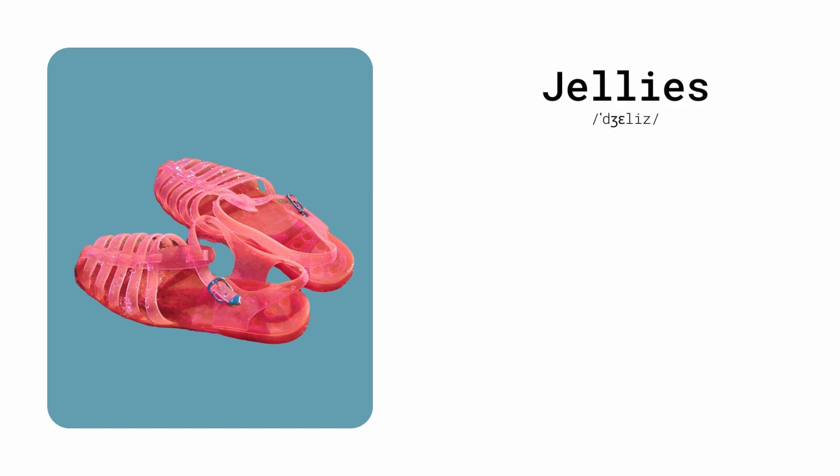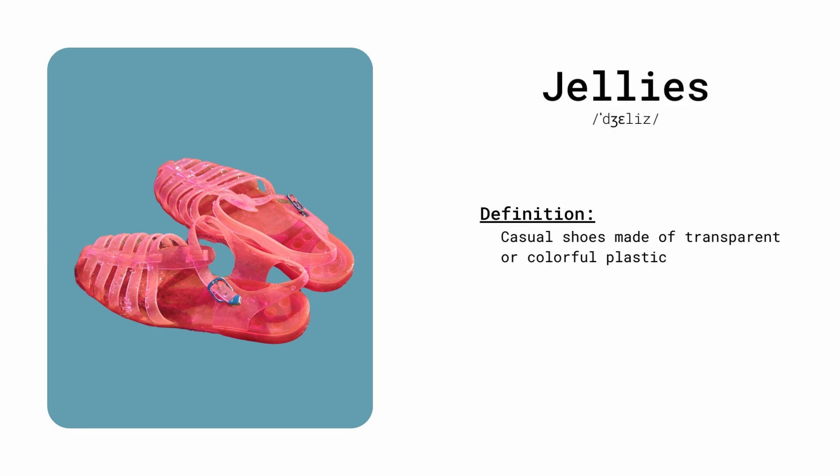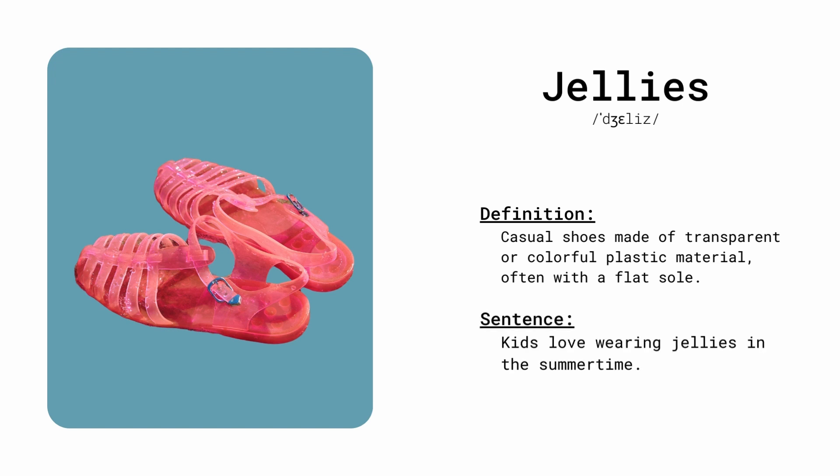Jellies. Casual shoes made of transparent or colorful plastic material, often with a flat sole. Kids love wearing jellies in the summertime.